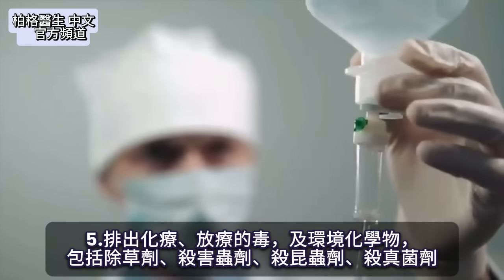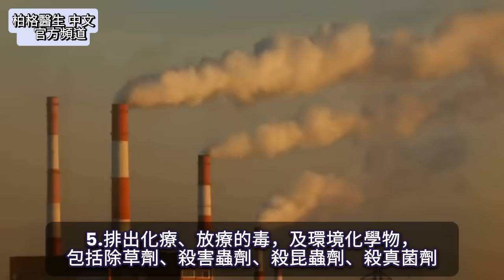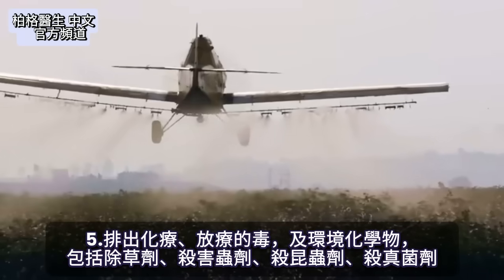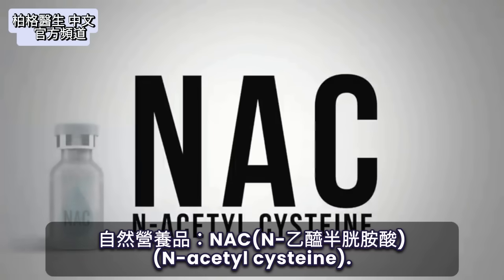Then you have the toxicity from chemotherapy, radiation therapy, all the chemicals from your environment, including herbicides, pesticides, insecticides, and fungicides. And this remedy is called NAC.